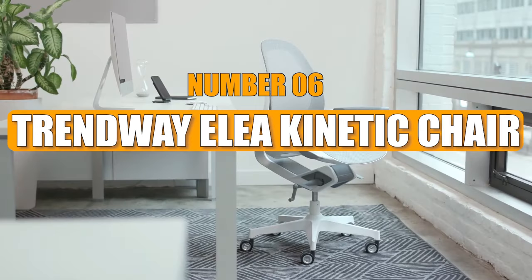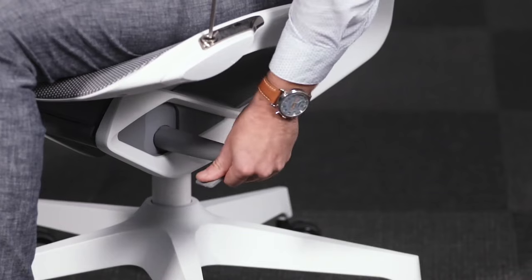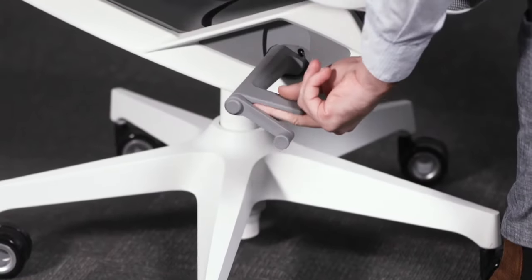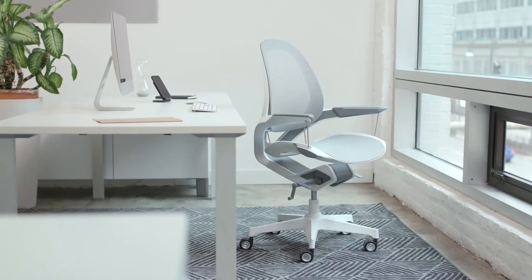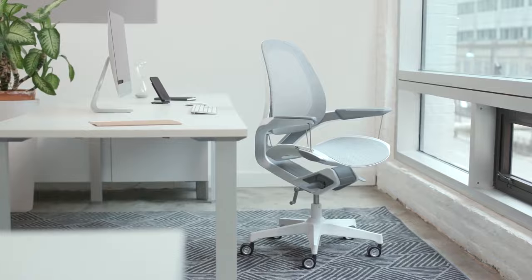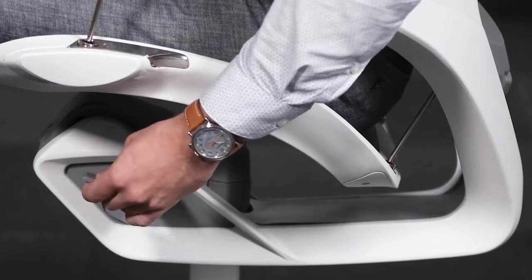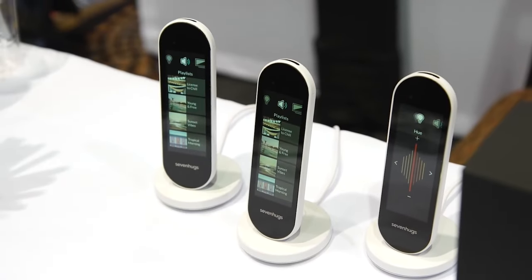Number 6: The Trendway Elia Kinetic Chair is a game changer. Finding a good office chair can be tough, but since you'll be sitting on it a lot, why not invest in one that truly supports you? This chair moves with you naturally, keeping you comfortable and your back from getting stiff. It's made from top-quality materials, blending luxury with comfort and necessity.